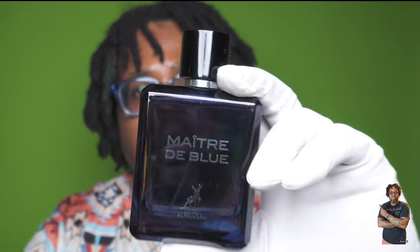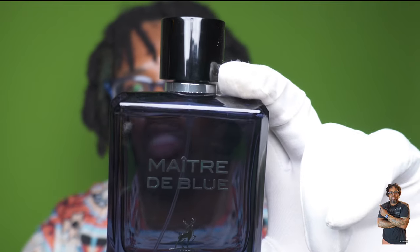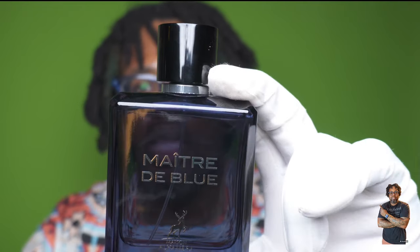I picked this bottle up off Triple Traders — I'll link it in the description. Right now it's going for roughly $24.99. The presentation is a dark blue bottle. I also picked up another Bleu de Chanel clone, also possibly from Maison Alhambra, called Blue de Chance. To me that one is more of the EDP concentration and it kind of missed the mark.